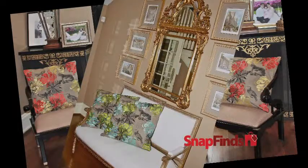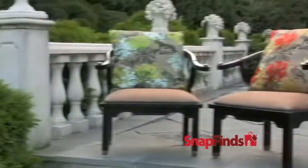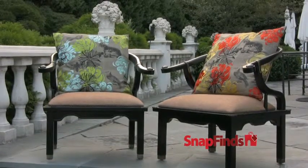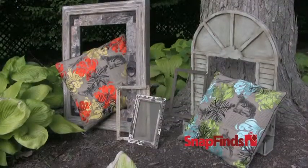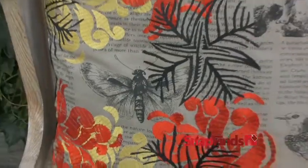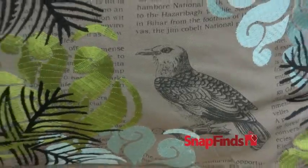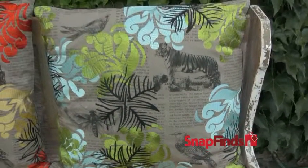Buy more than one set — they'll complement your home or garden wonderfully. Brighten up classic furniture pieces with the brilliant graphics and colors, or add a sense of whimsy and adventure to more casual pieces. The artisans at Creative Co-op hand-drew these patterns, demonstrating an obvious love of textiles with a strong attention to detail.